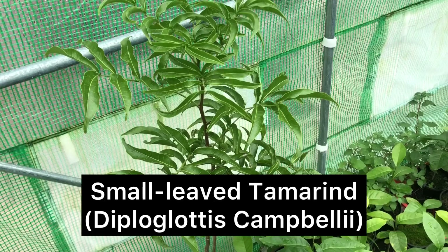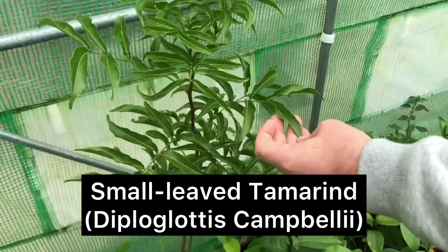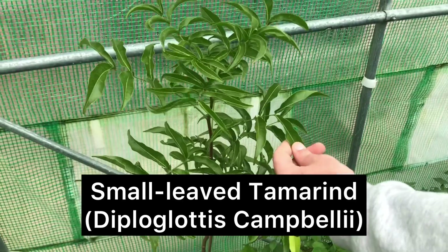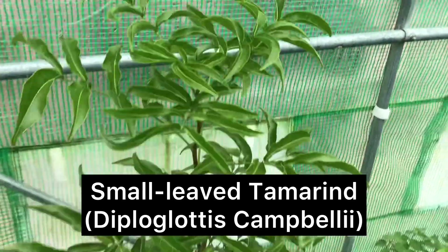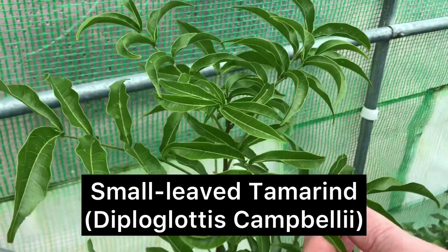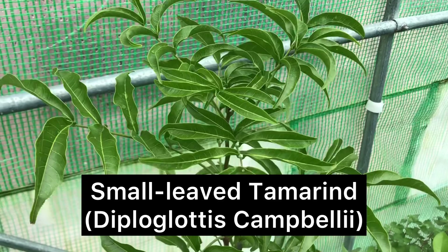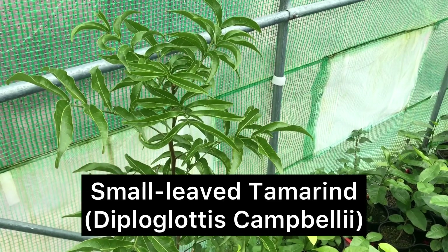They don't get a lot of them because of land clearing these days, but they have really nice fruit. They're not like Eurasian tamarind — they're not like those big furry pod-growing plants. They have little clusters of berries.